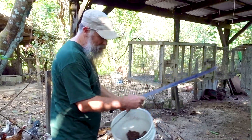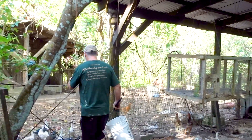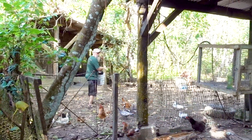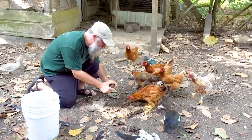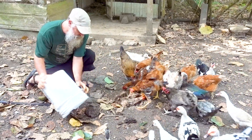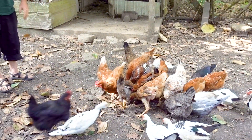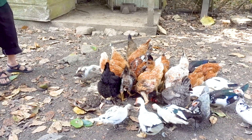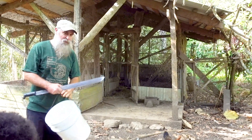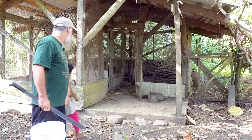Here I am with the termite nest collected from the cacao tree, and here are my chickens and ducks. That's turning the problem into the solution — our chickens and ducks are getting very high-protein food off of something that was damaging the tree.